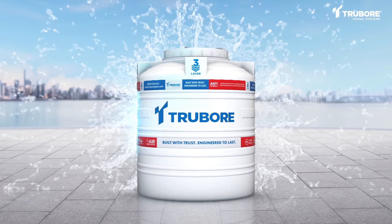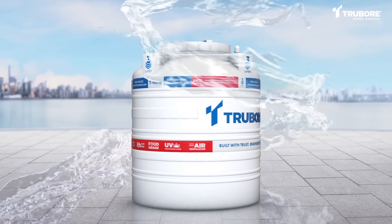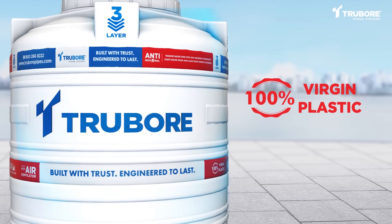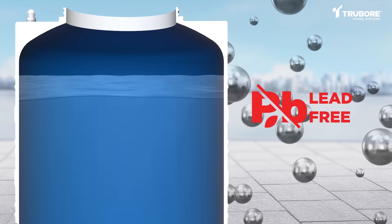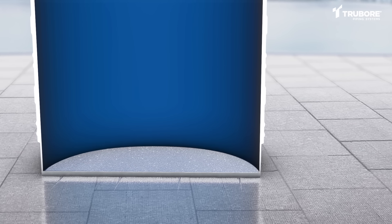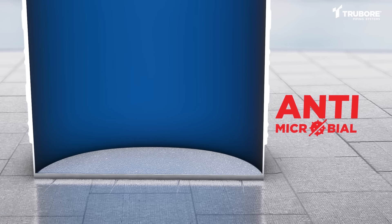Truebore Water Tanks not only guarantee exceptional quality, but also ensure that the water we drink remains safe and healthy. Made from 100% virgin plastic material to help keep the water fresh. Lead-free material to guarantee the safety and health of the water for consumption. It is added with silver-based antimicrobial agents to ensure it's free from harmful bacteria, fungus and microbes.